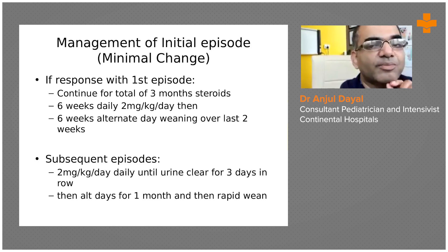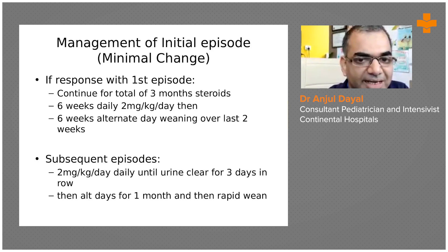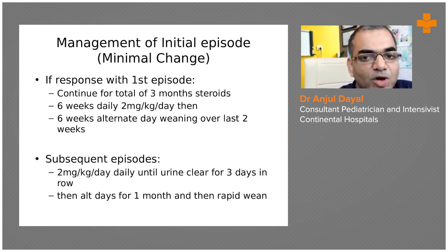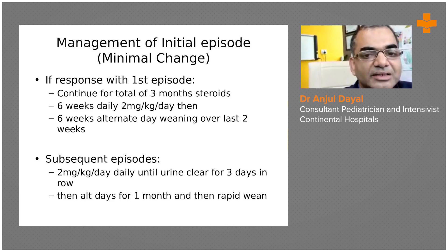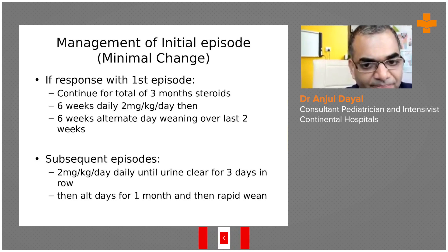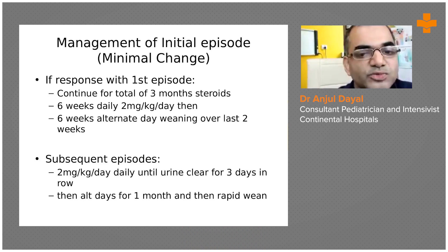Most children with one episode of nephrotic syndrome, especially minimal change disease, respond well to this treatment and go into remission — shown by a negative dipstick test. However, sometimes due to any stress, disease, or the primary disease itself, children develop subsequent episodes of proteinuria. We keep checking the dipstick test, and if there is a subsequent episode, we restart steroids at 2 mg/kg/day until the urine is clear for three consecutive days, then continue alternate day for one month and wean off.